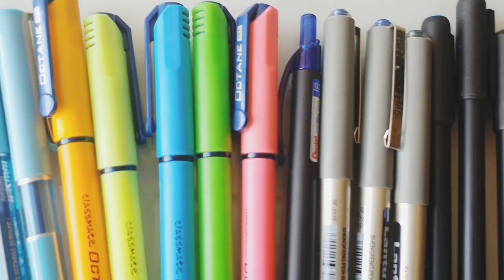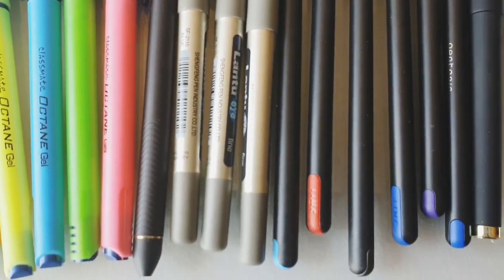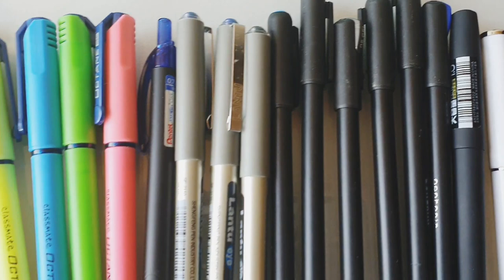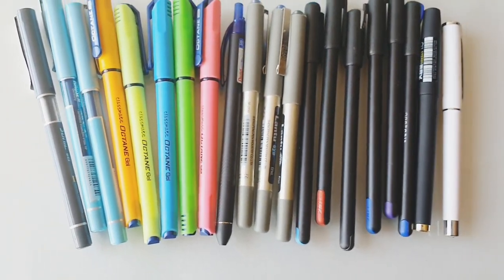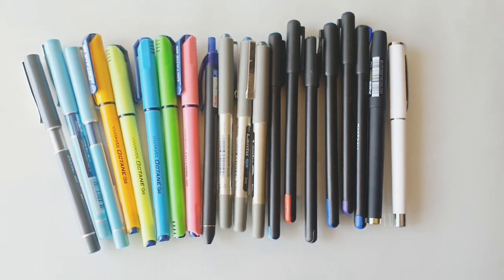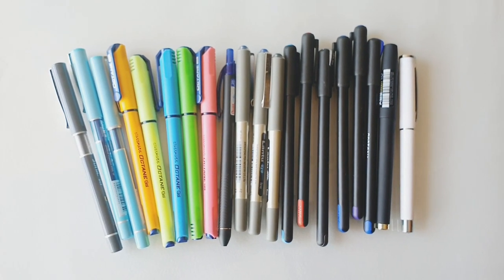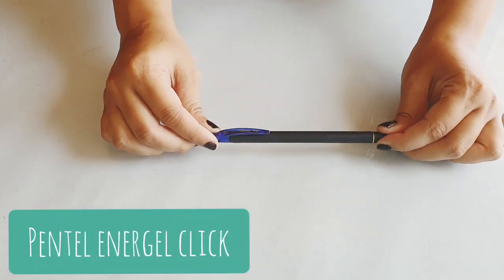Hi guys, so in today's video I'm going to be sharing with you all the best pens of 2019. These are some pens that are absolutely my favorite this entire year, so I thought of sharing them with you all. There are in total seven of them, so without further ado let's get started.